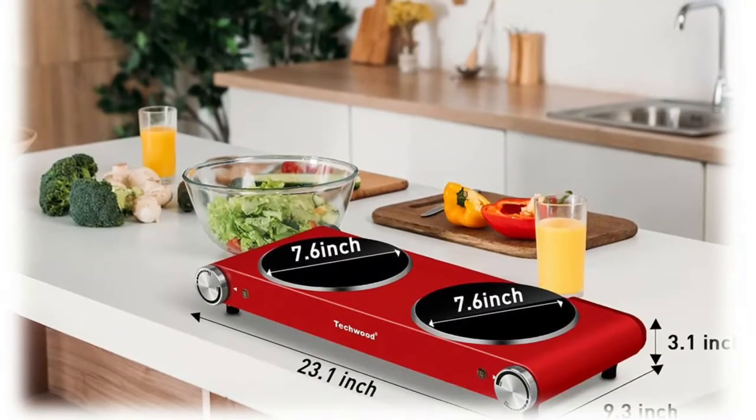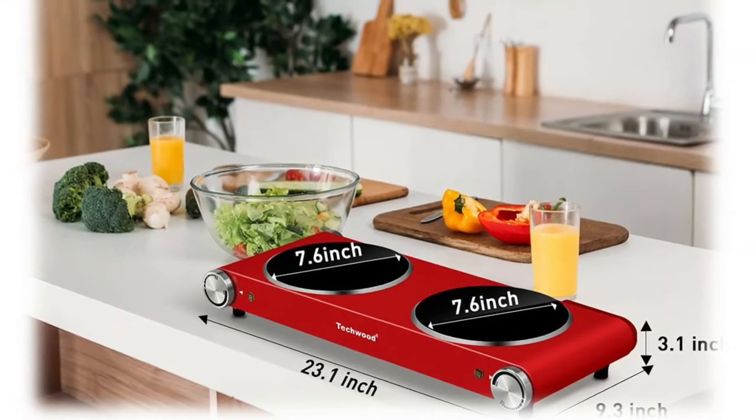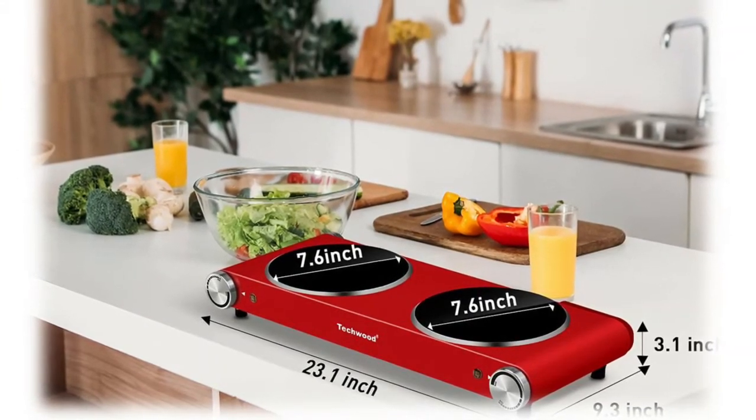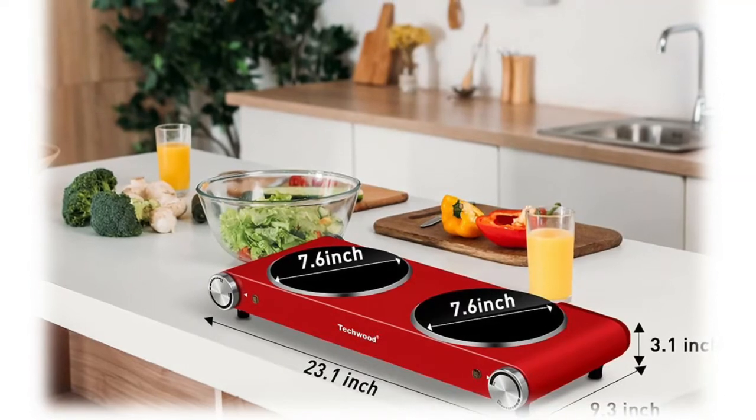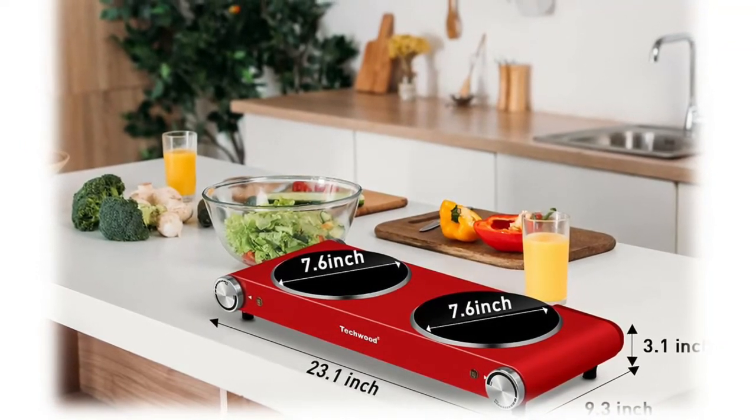Peckwood Infrared Ceramic Double Cooktop 1800W provides more convenience for cooking as it heats up food quickly and evenly with minimal heat loss and saving energy. The functional plate can work without any cookware restrictions — no need for special cookware.